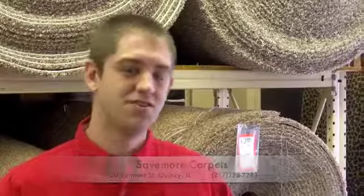Thank you for joining us on our tour of Save More Carpets today. We are here Monday through Saturday — Monday through Friday 8 to 6, and Saturday 9 to 5. Come see us!